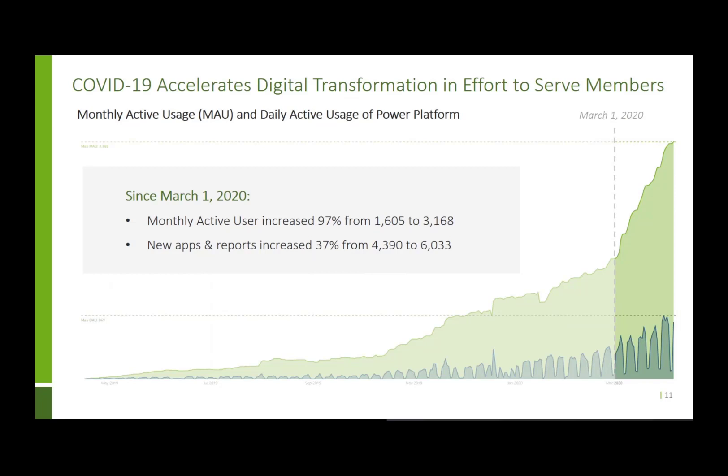None of us expected the COVID pandemic to occur, and when it did we quickly had a lot of things we needed to understand and make key decisions about how to respond. Having access to Power BI tools that could very quickly build dashboards to visualize all that information and update it in real time was absolutely critical — both for forming our strategy and then executing on it.